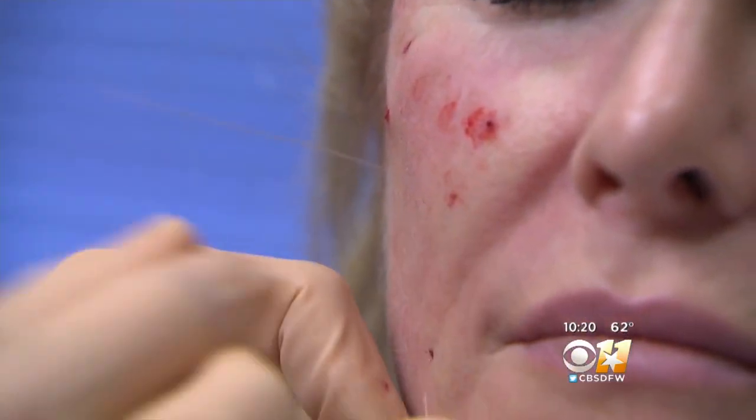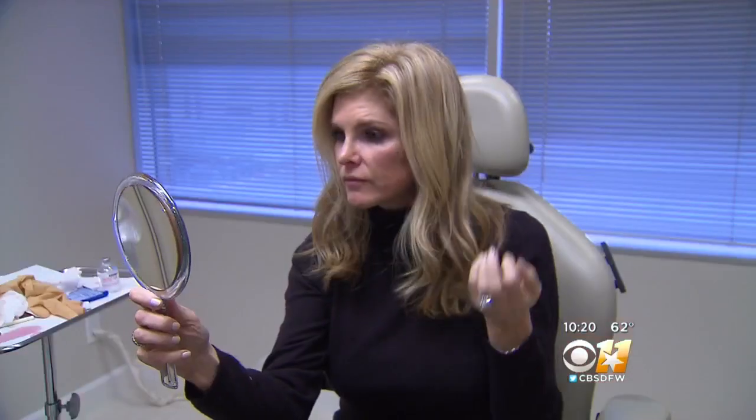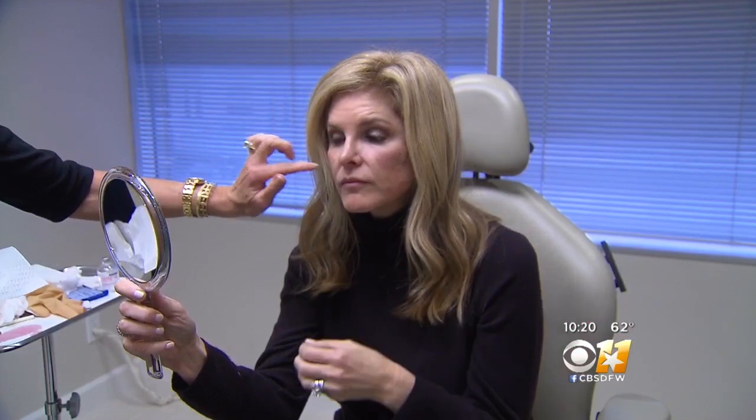Side effects include bruising, bleeding, and possible nerve damage. But Foster says the results are well worth it. There are complications with any procedure you have, and she thinks it's super important to only have that done in a doctor's office.